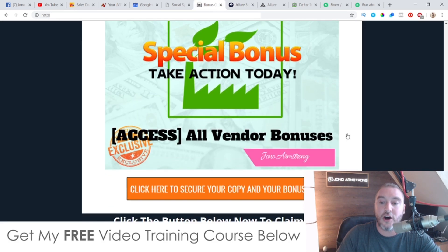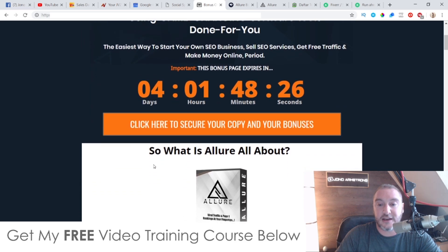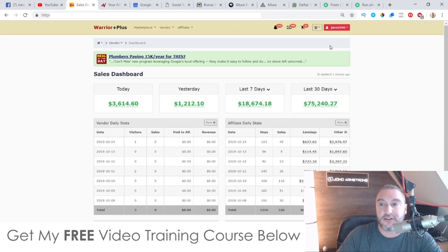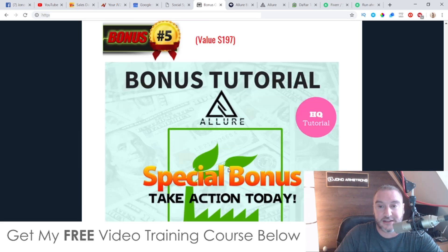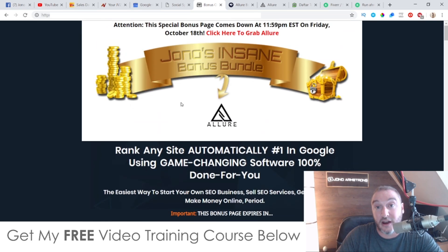To claim all of these bonuses, all you need to do first is click on the link down below in the description of this YouTube video, come through to my bonus page, and click on any of these orange buttons as of 11 a.m. Eastern Standard Time on the 16th of October. That will bring you through to the sales page where you can purchase Allure. As soon as you purchase Allure, go through to your Warrior Plus account, hover over your username in the top right, click on Purchase History, click on Allure, and at the bottom of the receipt page you'll find a blue button that says Access Affiliate Bonus. Click that for instant free access to every single one of these bonuses.